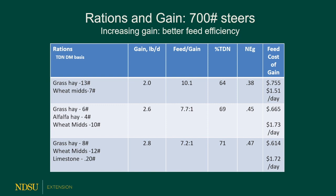Here's another ration using less grass hay and more wheat mids, targeting 2.8 pounds per day. It doesn't seem like much difference between 2.6 and 2.8 pounds per day gain, but if you look at the feed costs per pound of gain, it's 5 cents per pound less with the same daily feed costs. So it's worthwhile to bring calves up on feed and target their gain to find your most efficient cost per pound of gain.